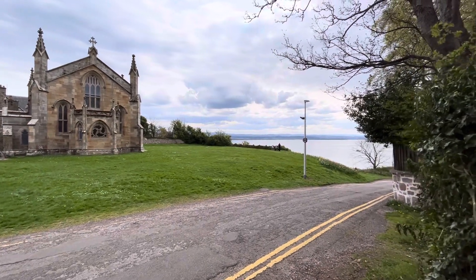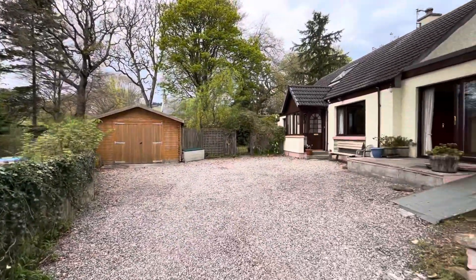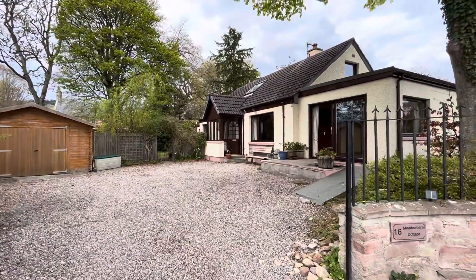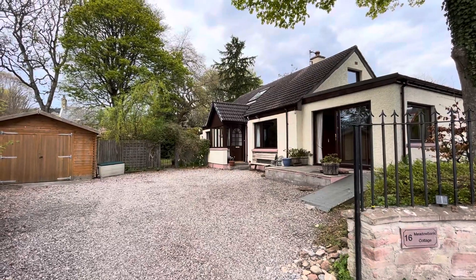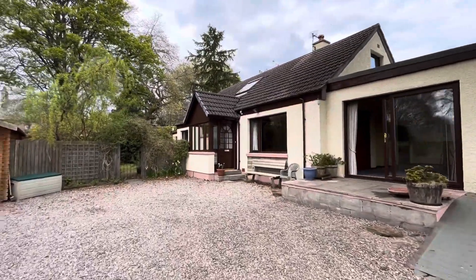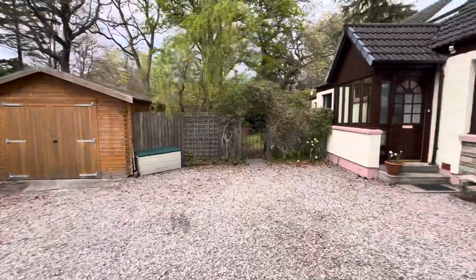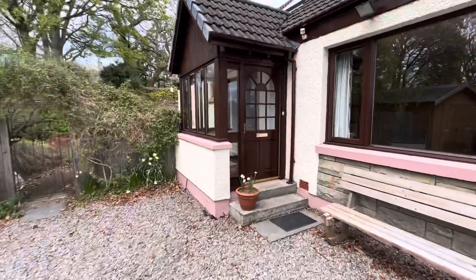Hello property people. Today I'm in Fortrose on the Black Isle. I've got this lovely detached one and a half storey house called Meadowbank Cottage and it's in great condition. Got a detached timber garage there, so I'll take you in the front door first and just give you a walking tour of the property.